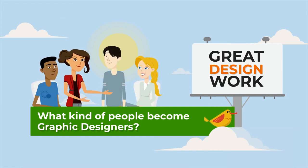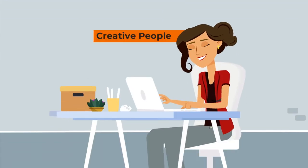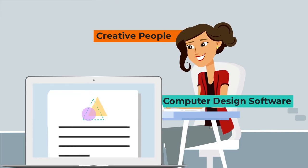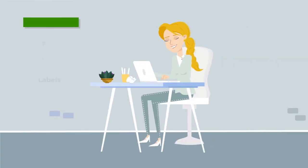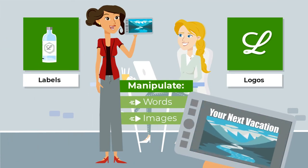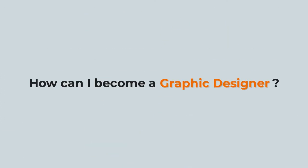What kind of people become graphic designers? Graphic designers are creative people, skilled in computer design software, who like to make things look good. They create images and graphics and work with typefaces and type styles. They create product labels and logos for companies and they manipulate words and images to get a message across in a visually interesting way.